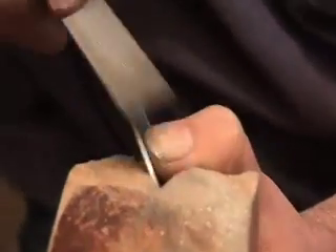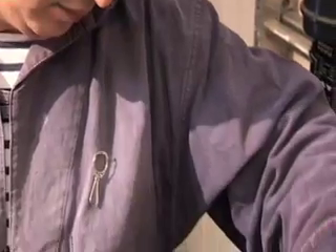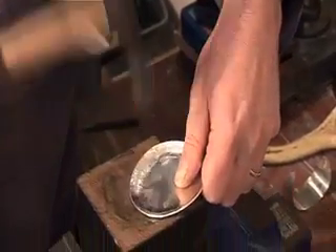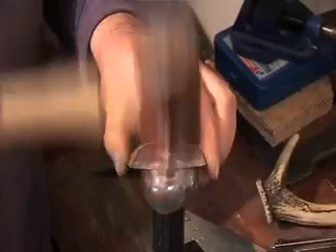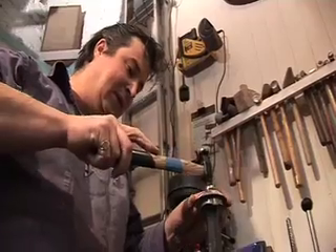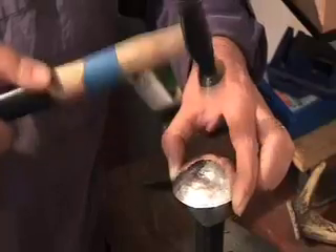I'd file the edges and polish the edges. And then I'd start forming the piece with different stakes, different mandrels. I could hammer it into an old tree trunk with a dip cut out of it — that would be to create a sort of bowl shape — and then turn the piece over and smooth it off on a stake with a variety of hammers, starting with a hide mallet, like a leather mallet, and then moving on to a planishing hammer, which has a very, very highly polished face.